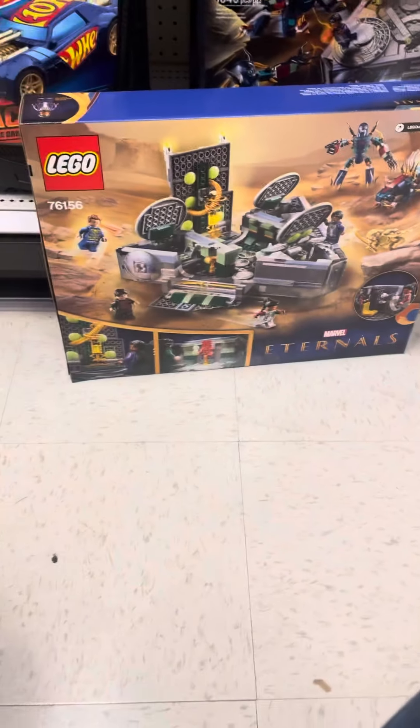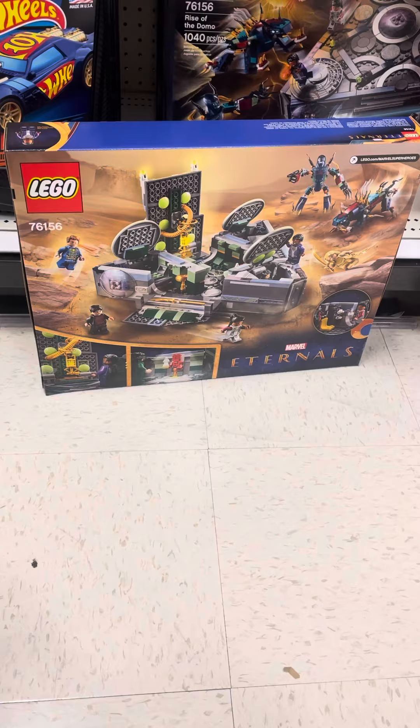The package it looks like — here's the back of the package. Incredible back of the package. It's really nice. This is Marvel's Eternals.